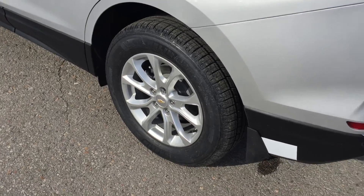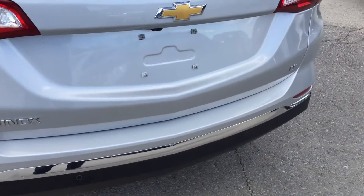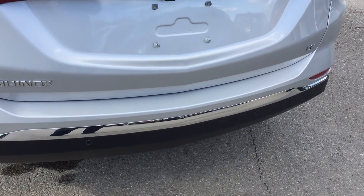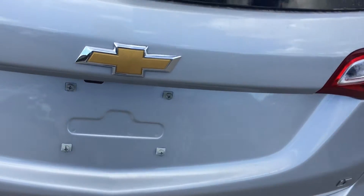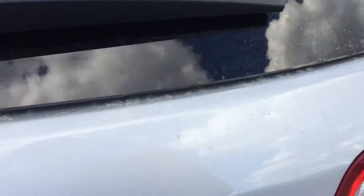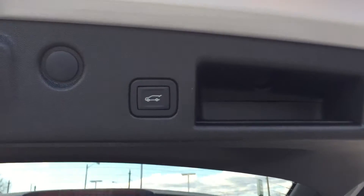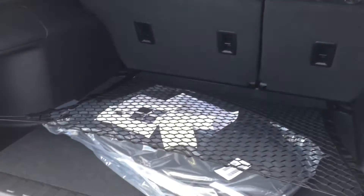The Equinox rides on awesome 17-inch aluminum wheels. Along the back bumper there are ultrasonic park assist sensors — when you back up you have the rear-view color camera view, plus audible sensor warnings. The power liftgate opens easily, and inside you can see the cargo netting.